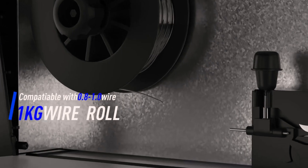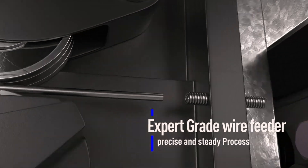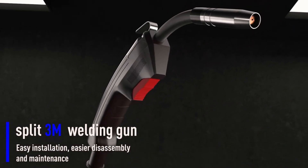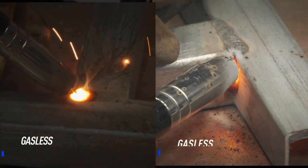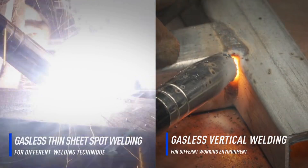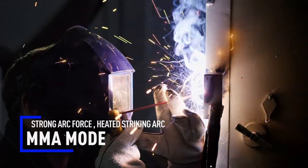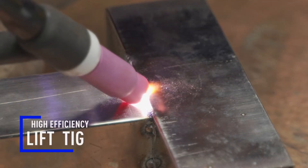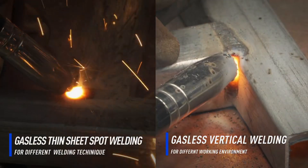Pros: versatile — supports MIG, MMA, and Lift TIG welding; efficient — high output current range of 5–250A; portable — lightweight and easy to transport. Cons: limited to non-gas welding; may not be suitable for heavy-duty industrial use. The Endeli MIG250 is an excellent choice for those needing a versatile and efficient welding machine. Its 3-in-1 functionality and portability make it ideal for a variety of welding tasks. If you need a reliable welder for home or professional use, the MIG250 is worth considering.